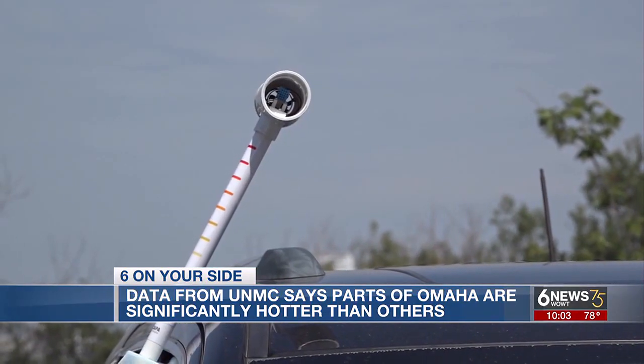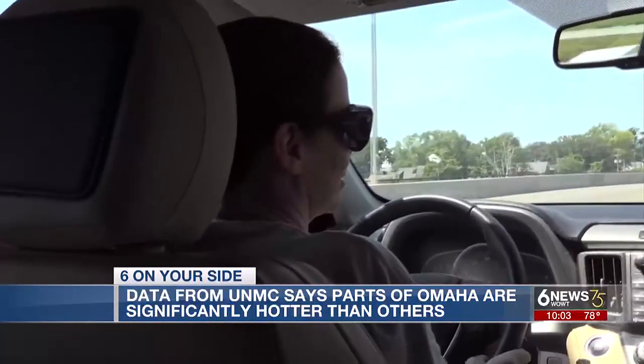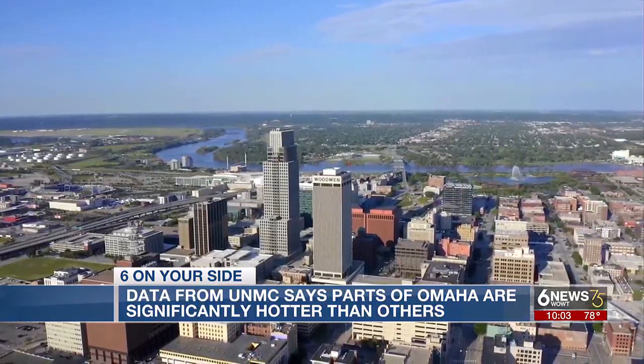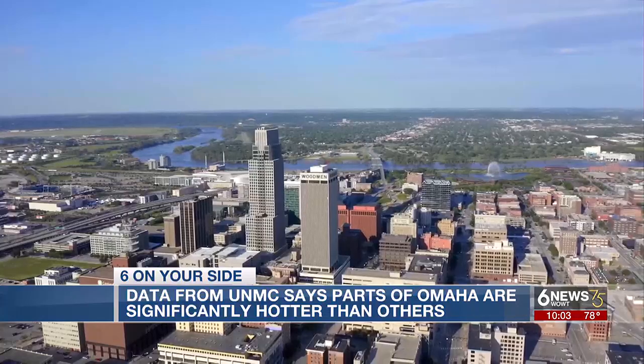Two years ago, UNMC deployed heat-capturing technology around Omaha, from the Missouri River to around Boys Town. What this project allowed us to do in 2022 was to get hyperlocal, micro-environment data across the Omaha area. There was almost a 10 degree Fahrenheit difference in the temperatures that we were recording at the same time.